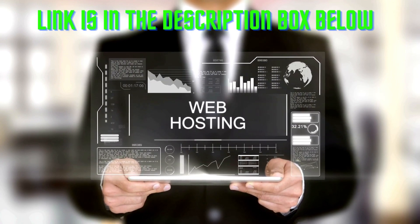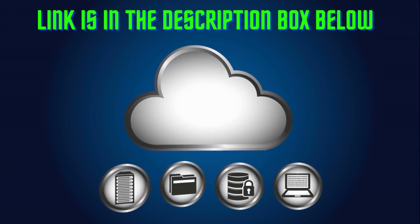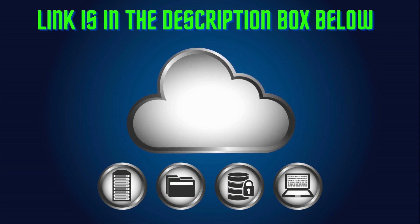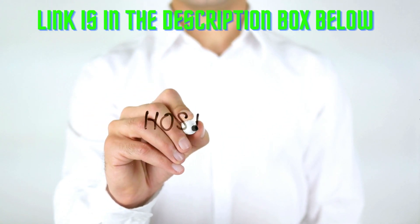Often overlooked, web hosting is one of the key components of every successful website. Choosing the best WordPress hosting for your needs can improve your SEO and increase sales. There are various different types of WordPress hosting options available, such as free, shared, VPS, dedicated, and managed WordPress hosting.